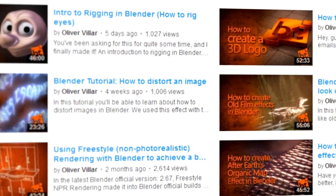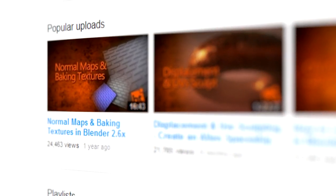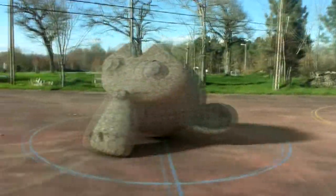Blendtoots is all about learning 3D using Blender, so the main thing you will find in this channel is a lot of step-by-step tutorials, and new ones coming on a weekly basis — usually. You will be able to learn about modeling, texturing, shading, compositing, lighting... well, a lot of things — you get the idea.